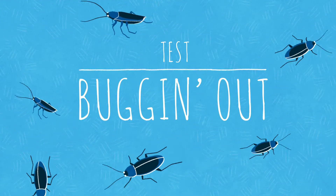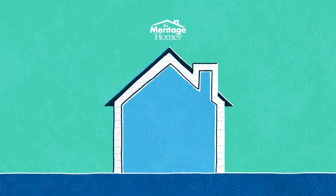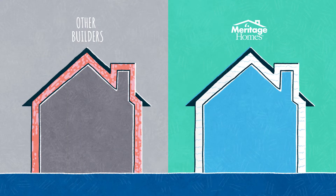Imagine two homes. In the Meritage home, we have spray foam insulation. In the competitor home, the other insulation.